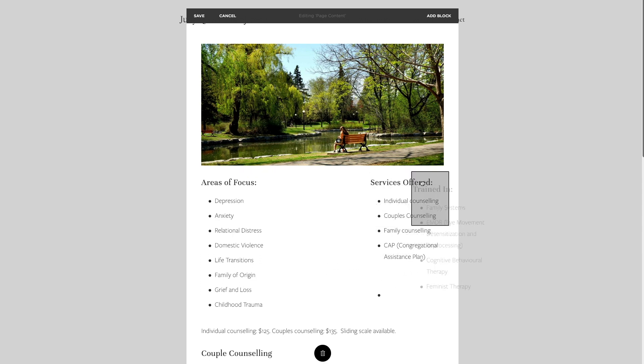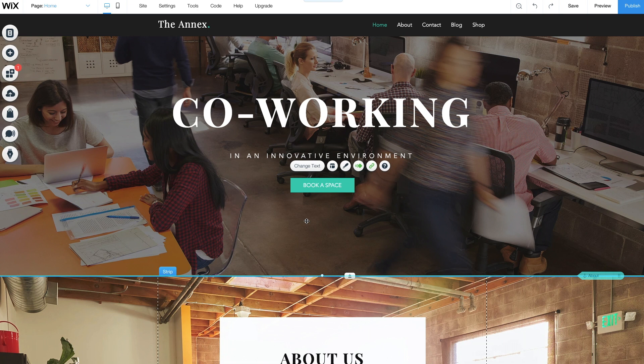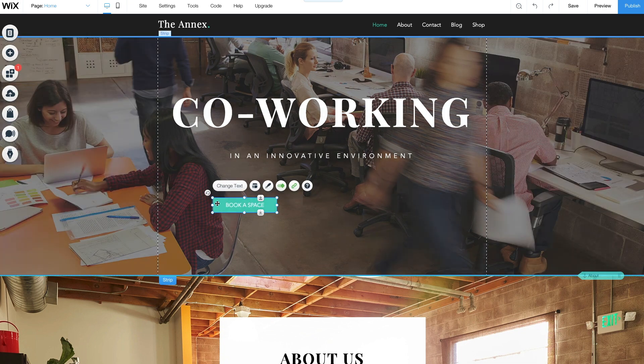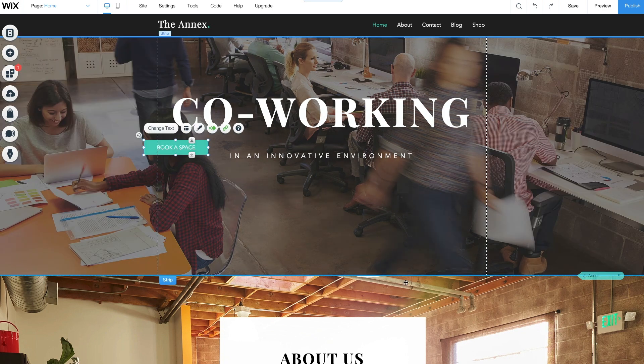Another alternative is Wix. One of the most obvious differences between Wix and Squarespace is the editors. Squarespace is a structured editor, which means you can only drag and drop elements within a pre-designed grid. Wix, on the other hand, is a blank canvas editor, which means you can drag any element anywhere on the page. It's a lot more freeing, though it can also present challenges.